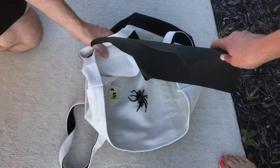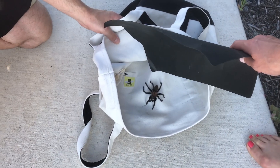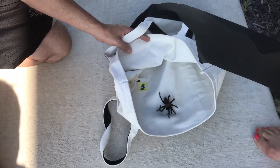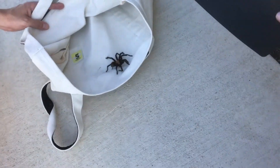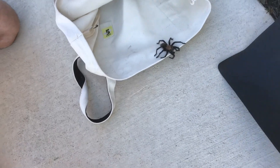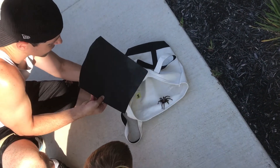Oh my gosh. It looks like one of his legs is hurt. Oh my god, he's trying to get out. Here, you're almost out buddy. Let's help you out.